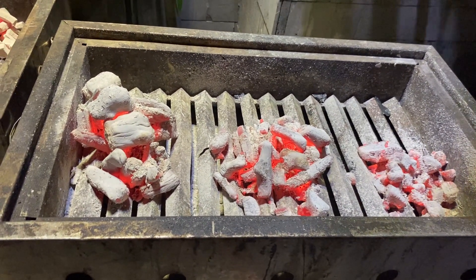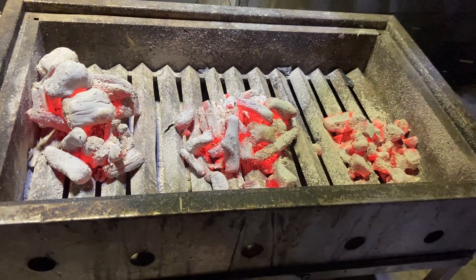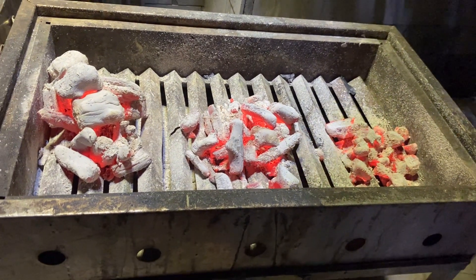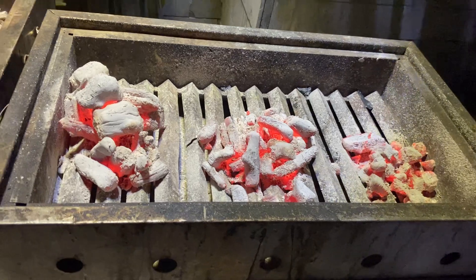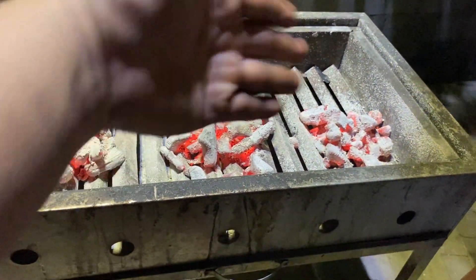The heat is really nice — undeniable. But looking at the remaining charcoal, I think this one is the first ranking, this is the second ranking, and this is the last one.